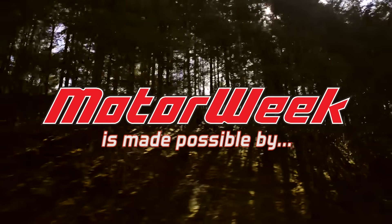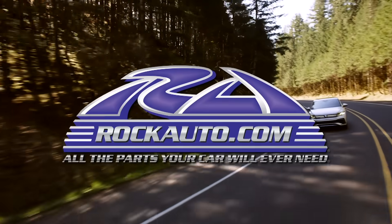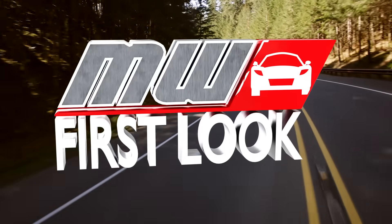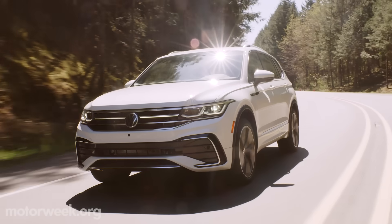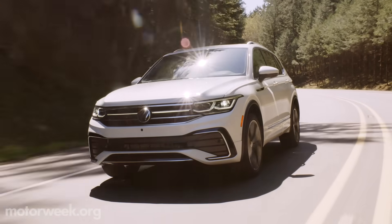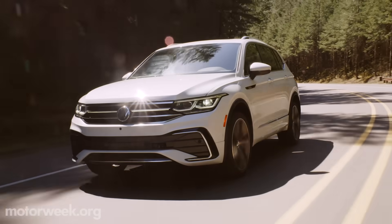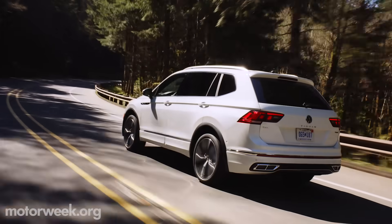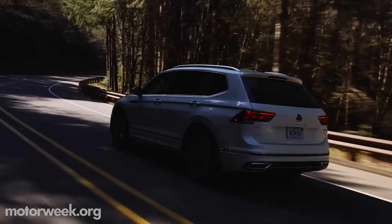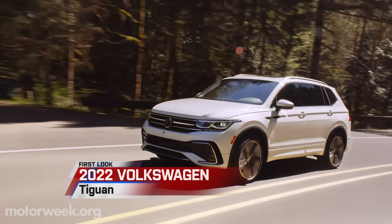MotorWeek is made possible by TireRack.com and RockAuto.com. While Volkswagen's transition to all-electric is well underway, it's just that — a transition. That means there are still plenty of gasoline-powered vehicles in their mix, including this freshened-up 2022 Tiguan, which is their best-selling model.